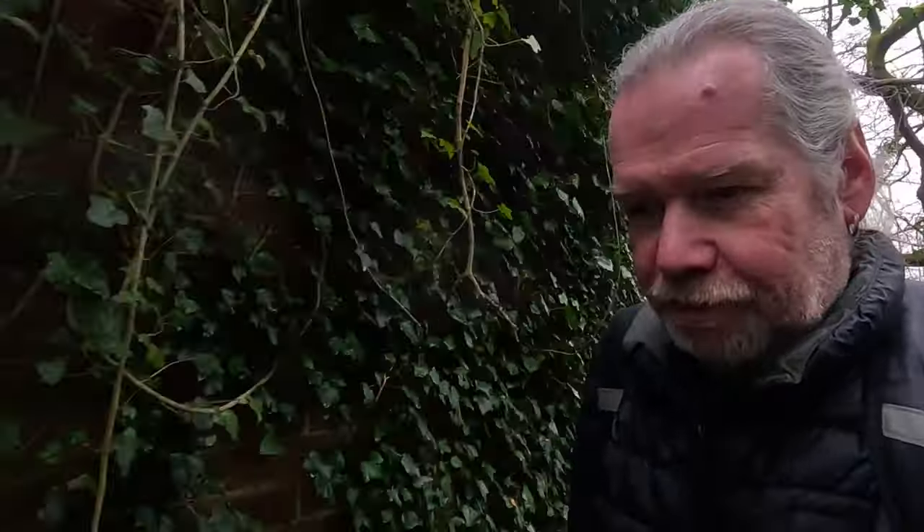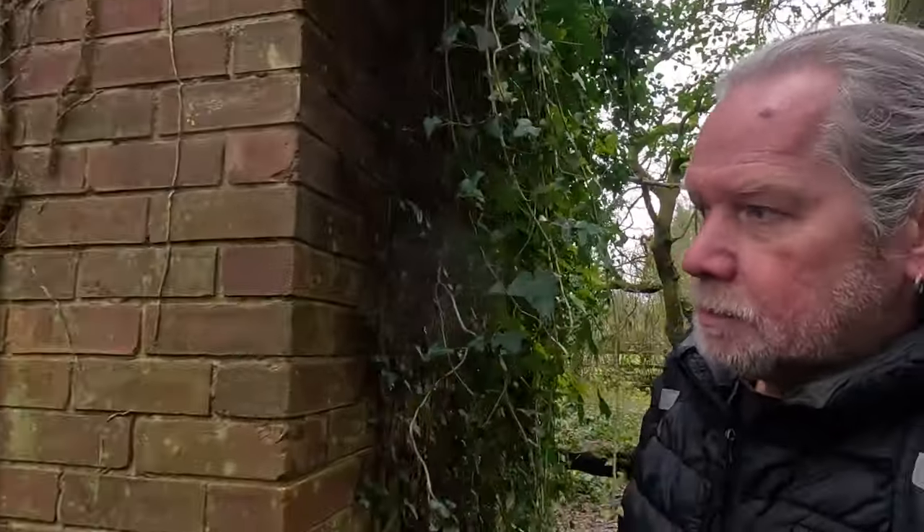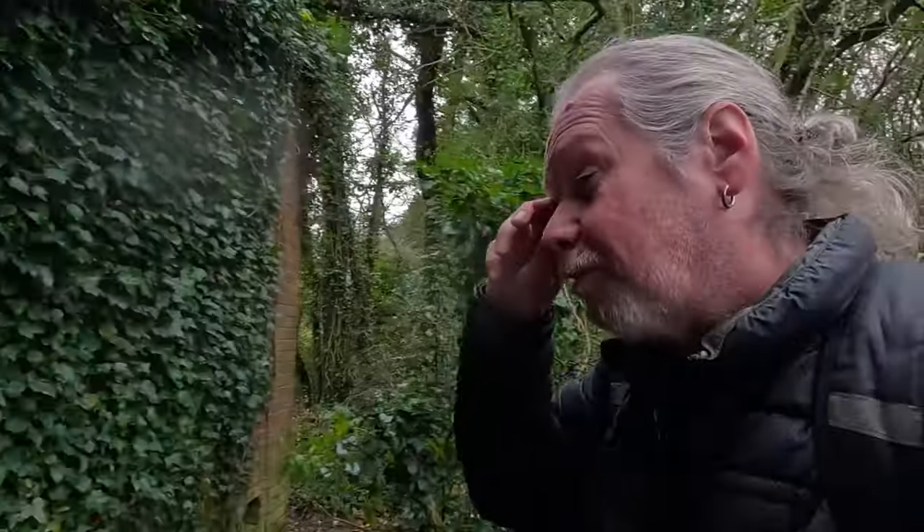Hello, what have we here? An old building — I thought it was a pillbox at first, but it's not. It's just a storeroom; I think it might still be in use. Not a pillbox.